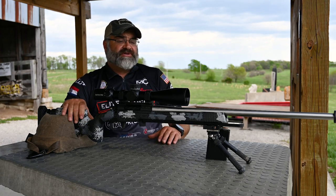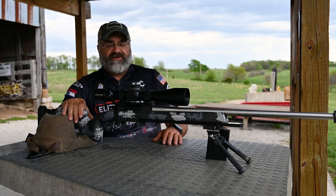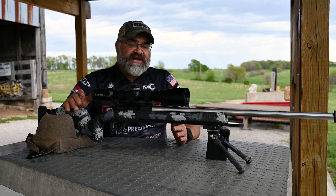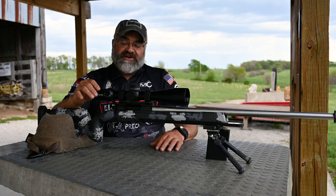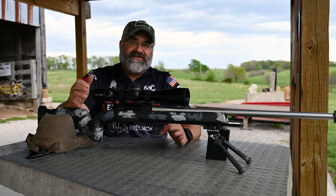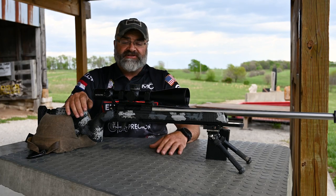It's an ED glass, so extremely crisp picture for normally what you'd expect in a $3,000 optic. This scope from Bushnell retails at $699. That's unheard of in a package like this.